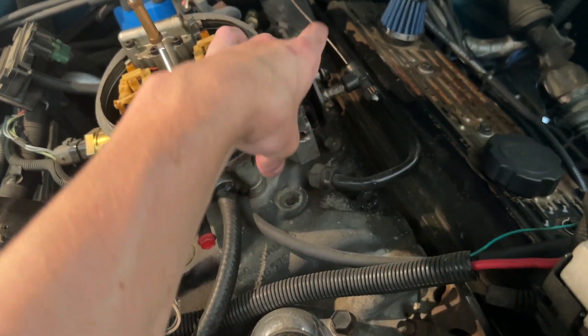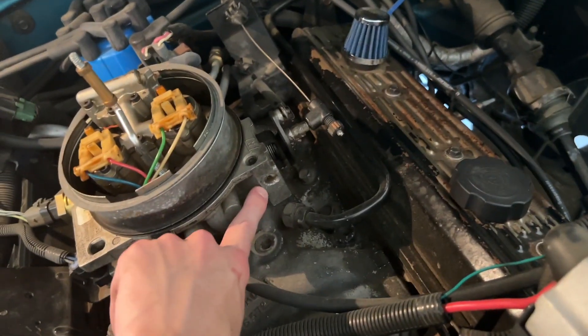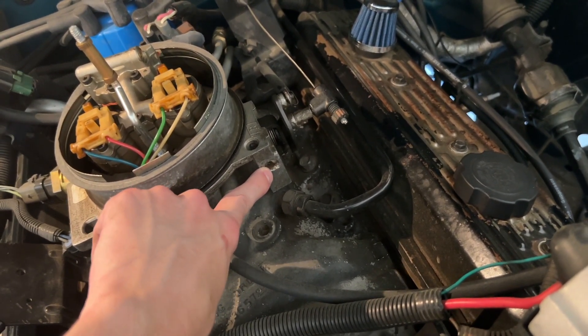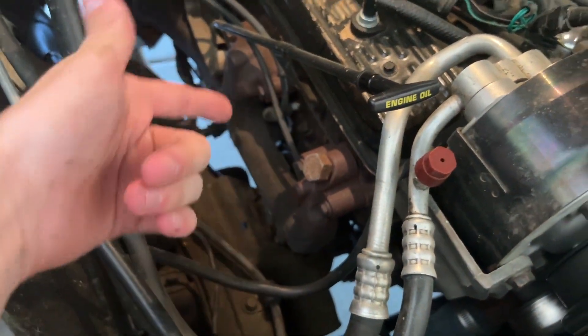I drilled out the idle adjustment hole on the IAC so you can actually adjust the idle like you're supposed to — there's literally a set screw in there like on carburetors, you just drill it out and set your idle. It has a whole new exhaust: new manifolds, gaskets, all the way back, no cats, no mufflers, comes out in front of the rear tire.